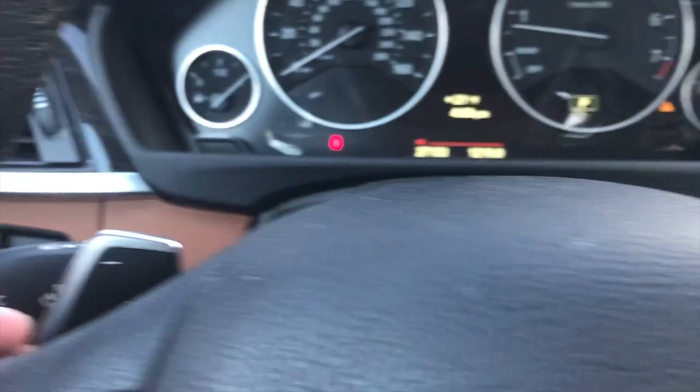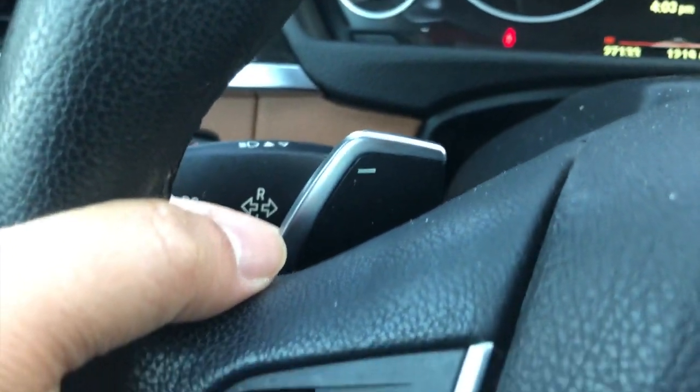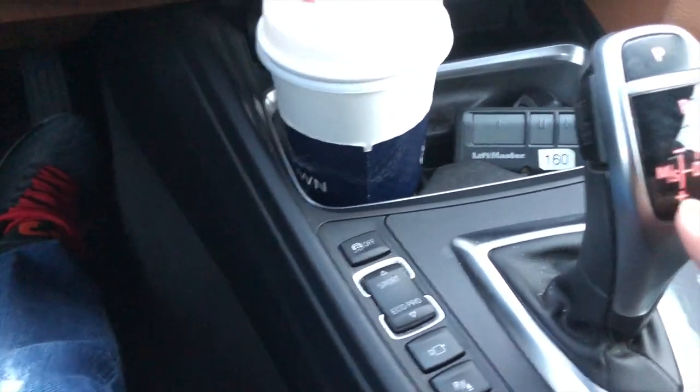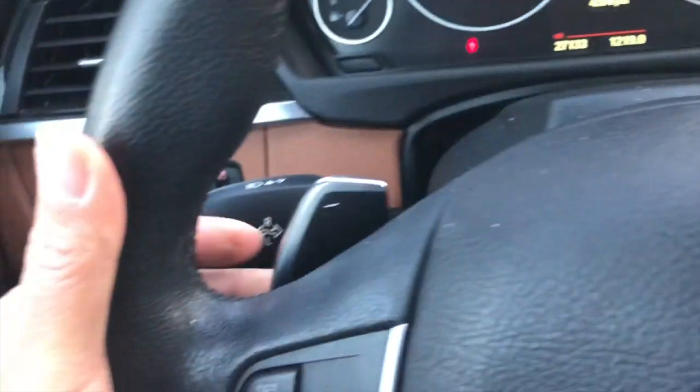Here are the brake and gas pedals. And also this car can be driven in manual mode — you can click it into manual using these paddle shifters here on the steering wheel. Since this is a sports car, it has those paddles.